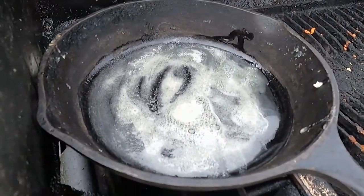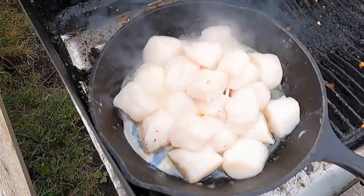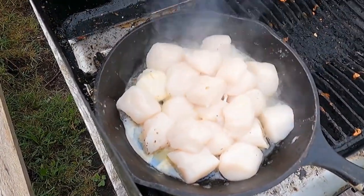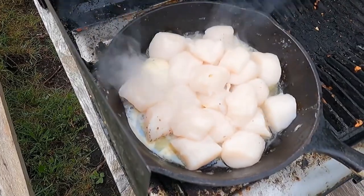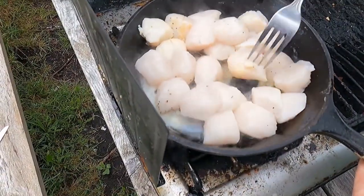Getting some butter hot in the pan here. Now I'm going to add some scallops that we bought at Rocky Harbor Fish Shop. These are fantastic. We're going to cook these up and have some salad with them. Now today is going to be quite an interesting video.